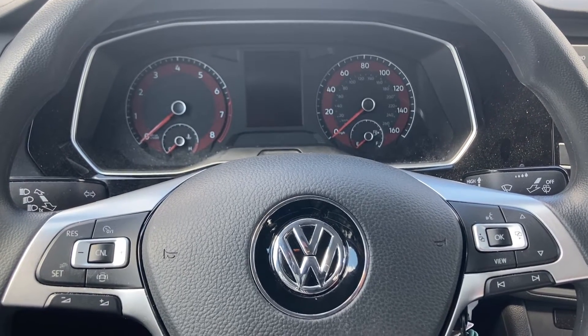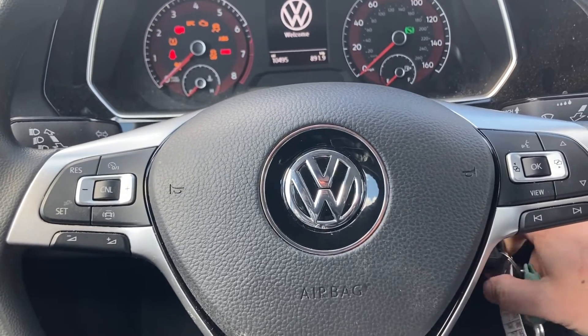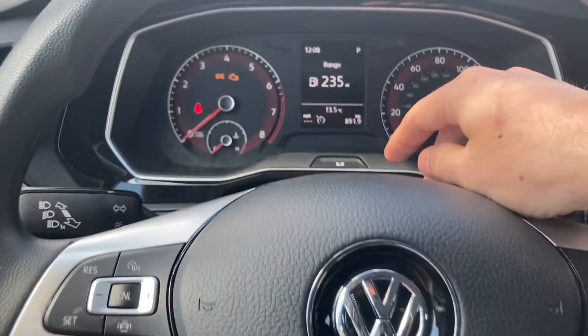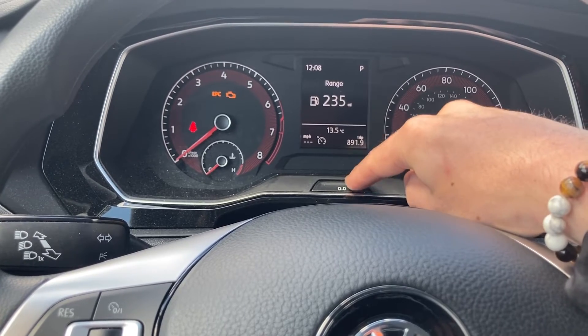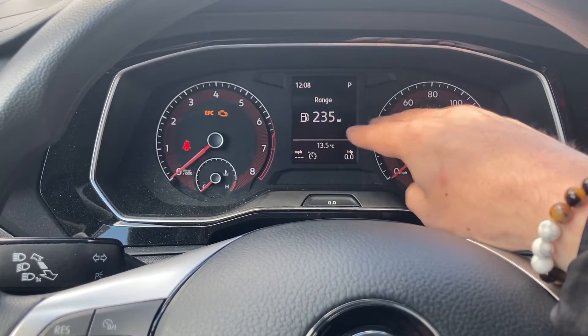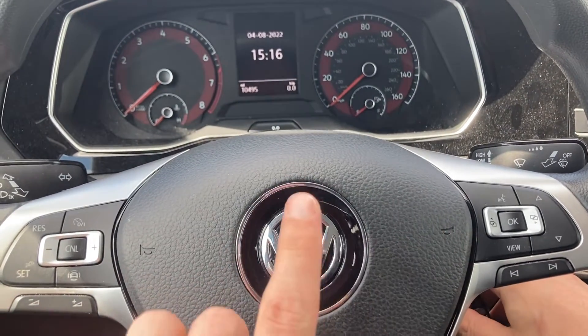Start by turning on your ignition — not turning on your car — that basically just activates your lights. First thing you're going to want to do: if you have any trip mileage, go ahead and tap this once right over here, the double zero button, and tap that once to clear it out. That's the first thing you're going to want to do. Then go ahead and turn off the ignition — this has to be a quick process.